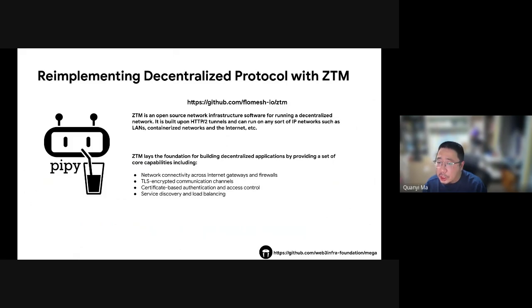We want a simple way to build a decentralized network, so we chose ZTM — zero trust model. ZTM is open source software that makes running a decentralized network easy. It works over regular internet connections and can be used on any type of network. One big benefit of ZTM is its simple network setup. We could connect our Git hosting service directly to ZTM, freeing our developers to focus on the more important parts of MEGA. ZTM is an excellent fit for a decentralized network because it's scalable, secure, and flexible, with modular design making it easy to add new features.